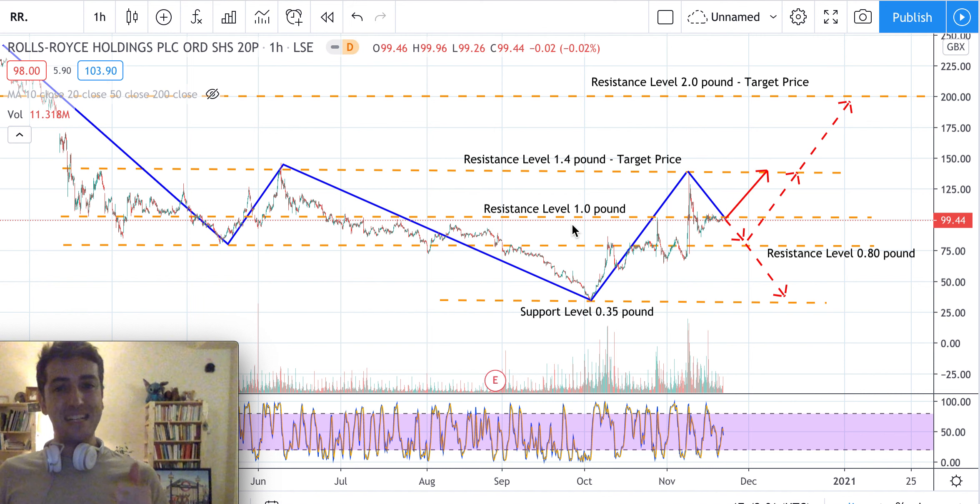There are three options. Option one: if the one pound resistance level is broken, we need to see a daily close price above one pound for the next two or three days in a row. That would be a good strength signal that this market will start going up. It has to be at least two or three consecutive days with a daily close price above one pound.